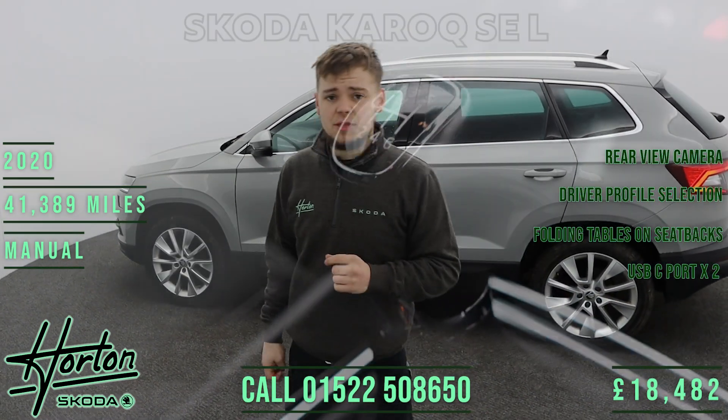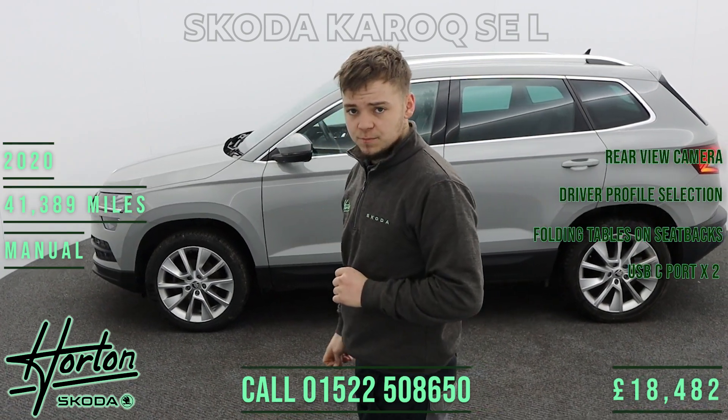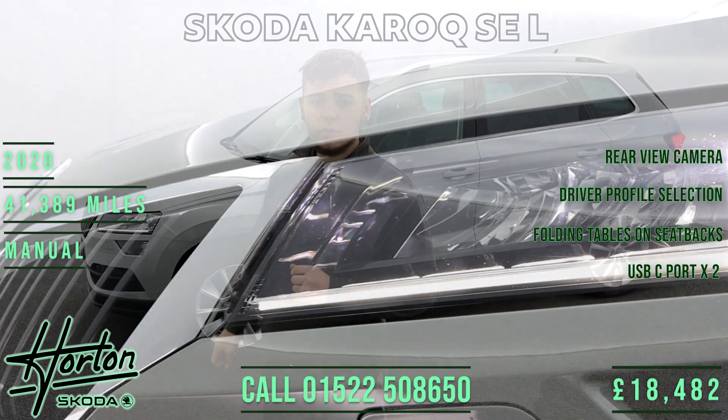It's finished in business grey with a leather Alcantara interior with white contrasting stitching. It has a full service history and has just covered 41,000 miles.